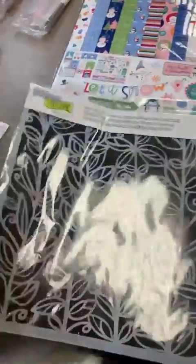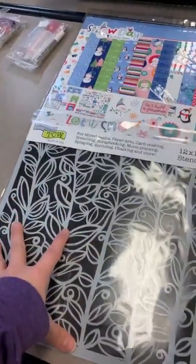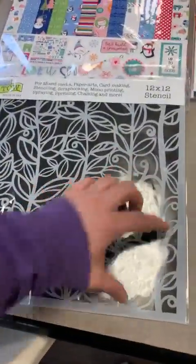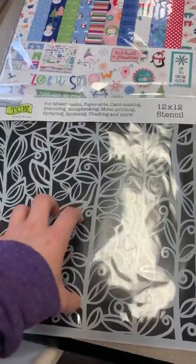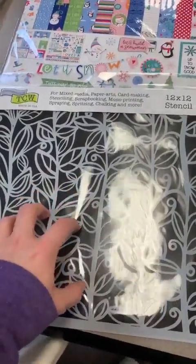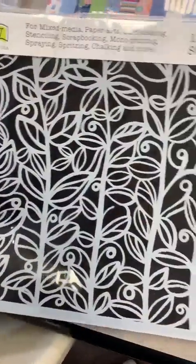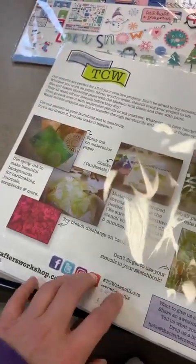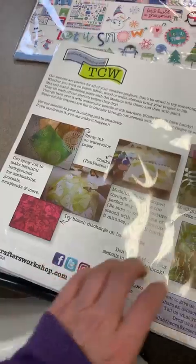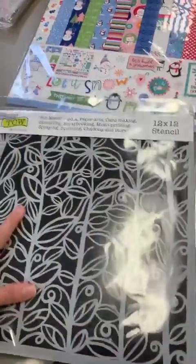Another fun stencil — this one is 12x12, so it can be used for backgrounds on pages, but you can still use it on cards, slim lines, or 5x7 cards. They didn't put a name on it, but if you say 12x12 stencil, we'll know which one you meant.